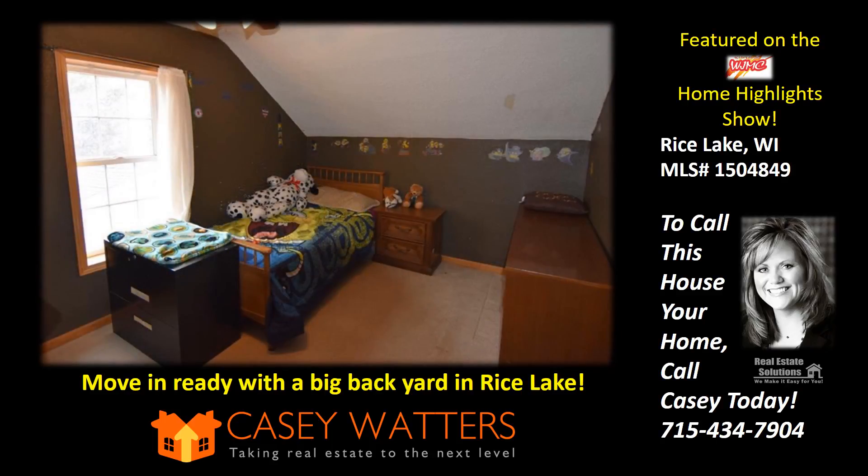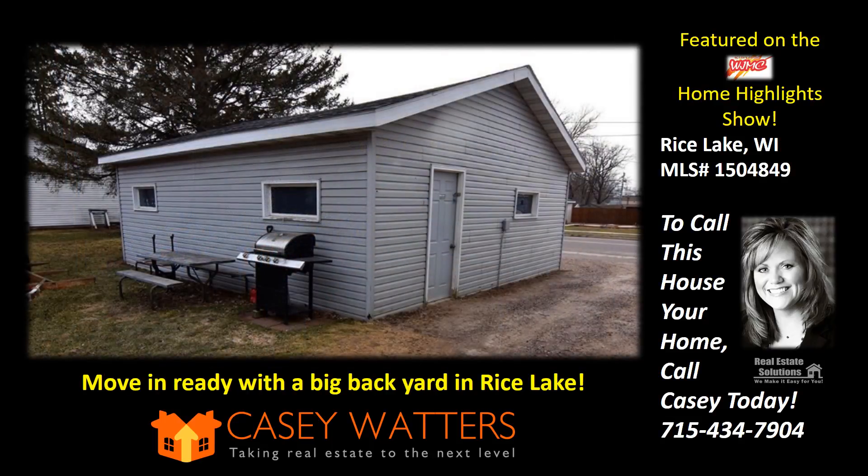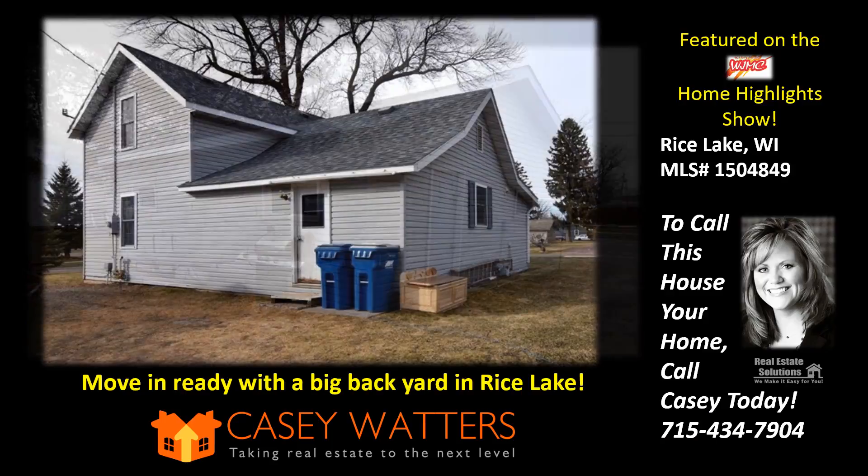To call this house your home, call Casey Waters at Real Estate Solutions today at 715-434-7904 or visit CaseySoldIt.com for more information.